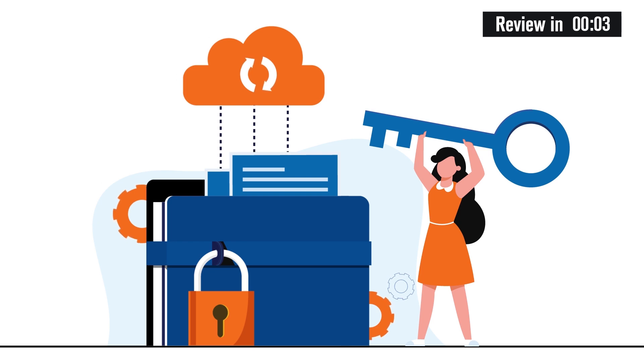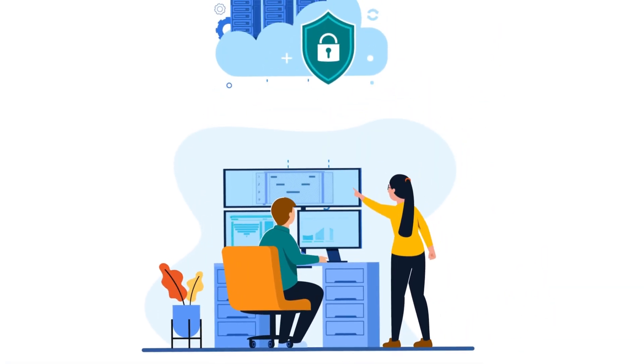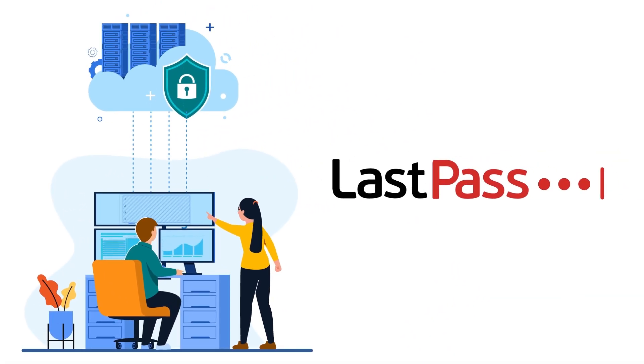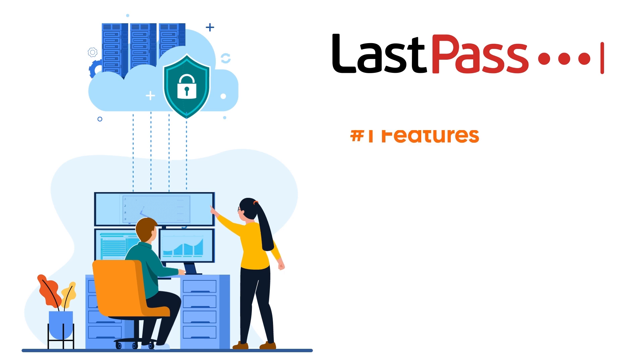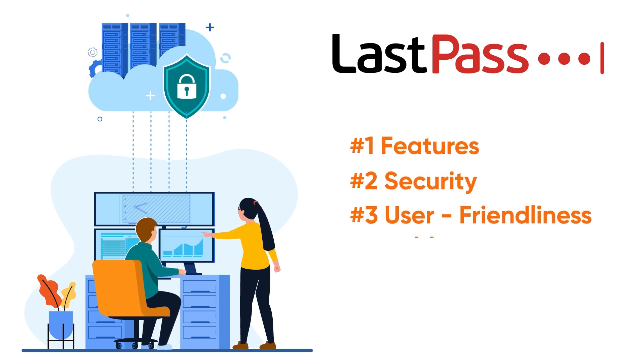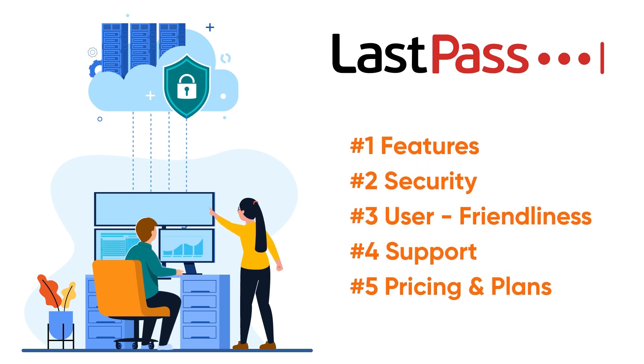Instead of relying on free options, which are usually limited in terms of features and functionalities, we suggest using a premium option. This video aims to review every facet of LastPass's operation, so you'll know everything you stand to gain when you choose it. In this review, we will look at five important factors: features, security, user friendliness, support, and pricing and plans.